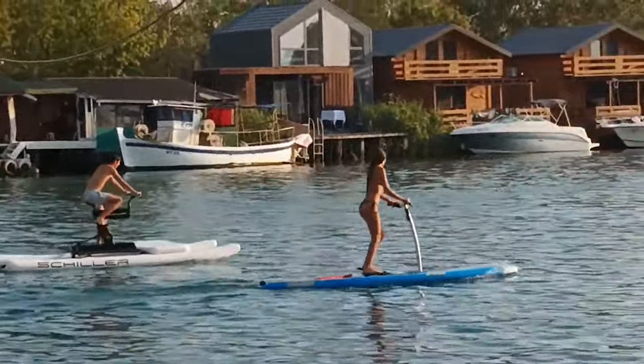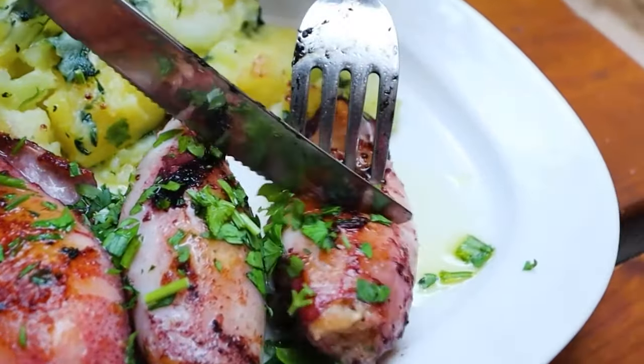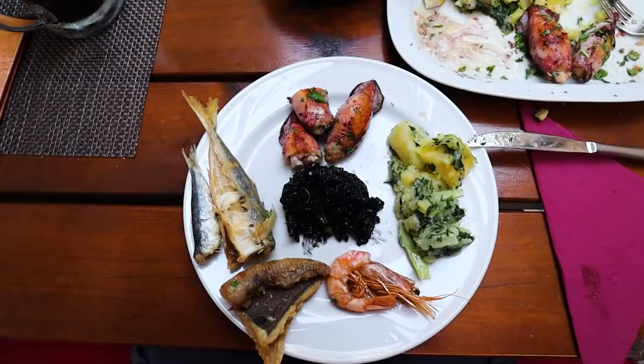Check out the Ada Bojana River Island, which is a great place to do water sports and bird watching. Enjoy delicious Montenegrin seafood dishes at local restaurants and cafes.